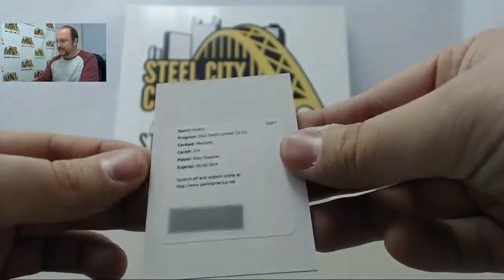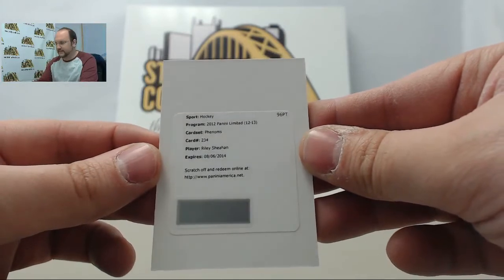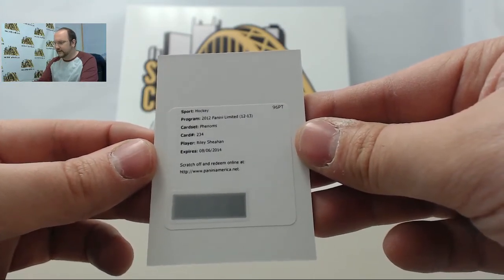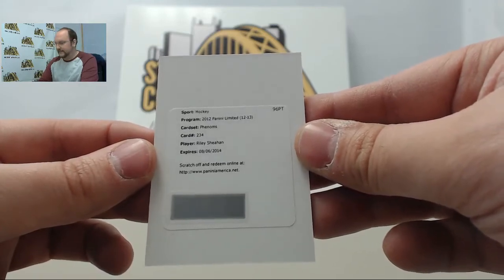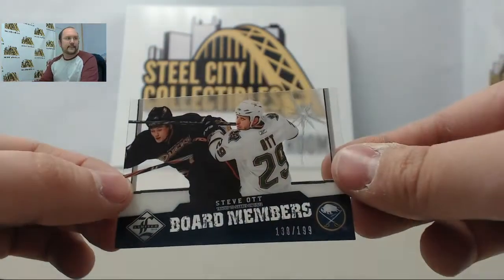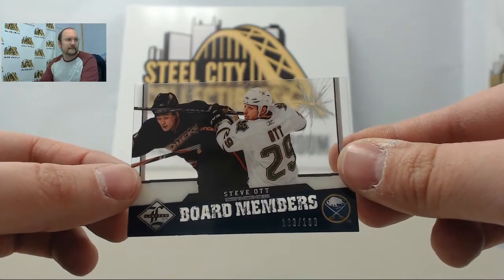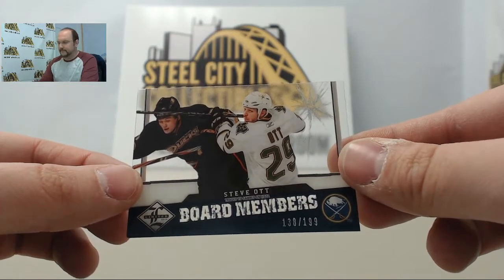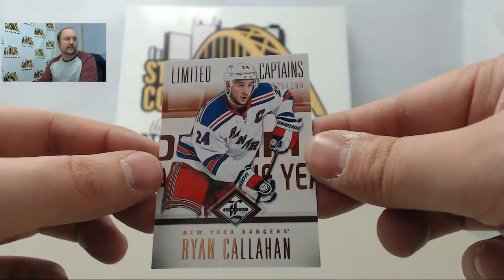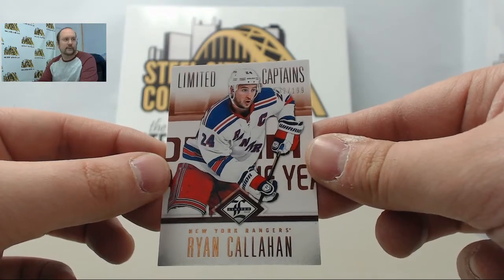Next up is another redemption — this is a Phenoms card of Riley Shahan, card 234 from the Phenoms set. Next up is a Board Members card of Steve Ott, numbered out of 199, and the final card is Limited Captains Ryan Callahan, numbered out of 199.